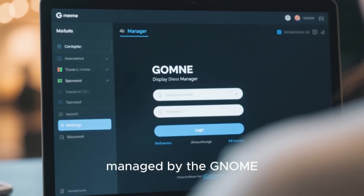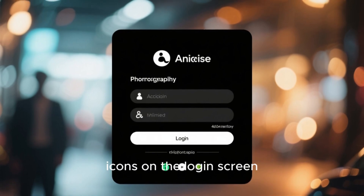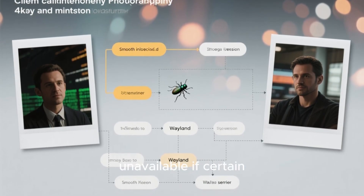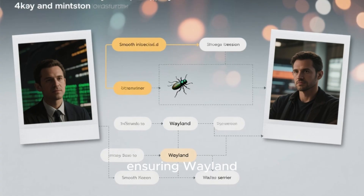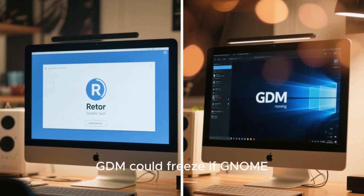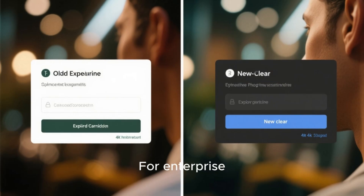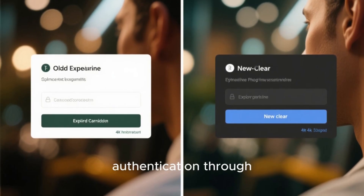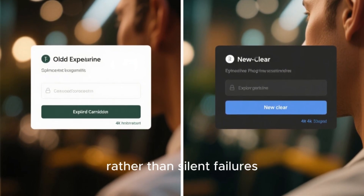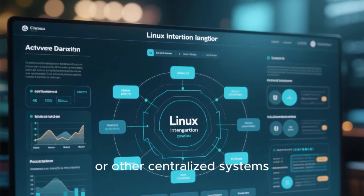The login experience, managed by the GNOME Display Manager or GDM, also benefits from refinement. Accessibility icons on the login screen are now clearer and match the system theme more closely. A frustrating bug where GDM assumed Wayland was unavailable if certain packages were missing has been fixed, ensuring Wayland sessions launch correctly even on minimal installations. Another reliability improvement addresses cases where GDM could freeze if GNOME Shell crashed during startup or logout, reducing those rare moments when you'd be forced to reboot. For enterprise and educational deployments that rely on Kerberos authentication through GNOME Online Accounts, password handling is more stable, and expired credentials trigger clearer prompts rather than silent failures — particularly valuable for organizations integrating Linux desktops into Active Directory or other centralized systems.